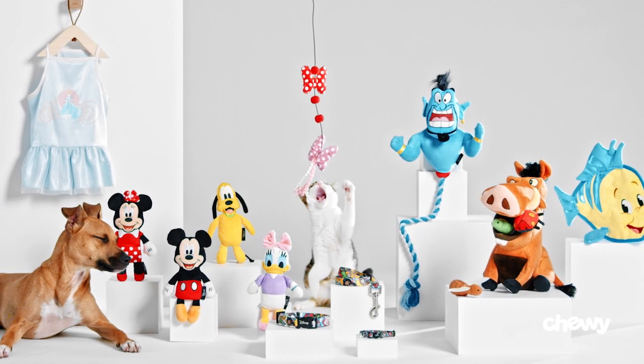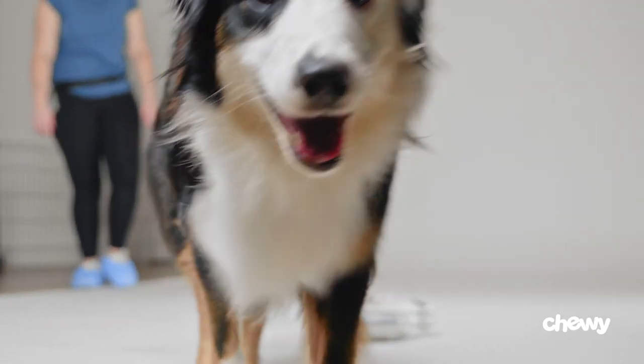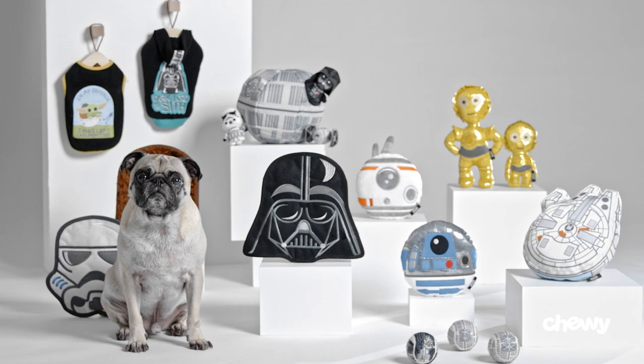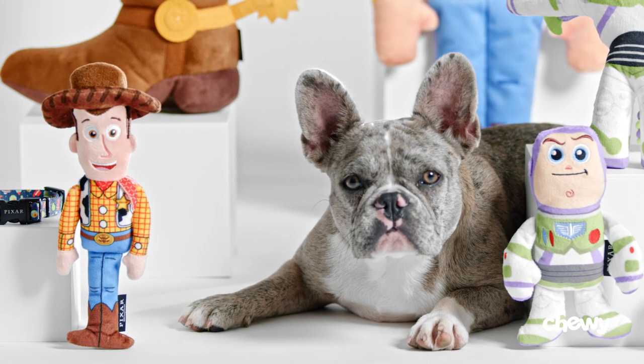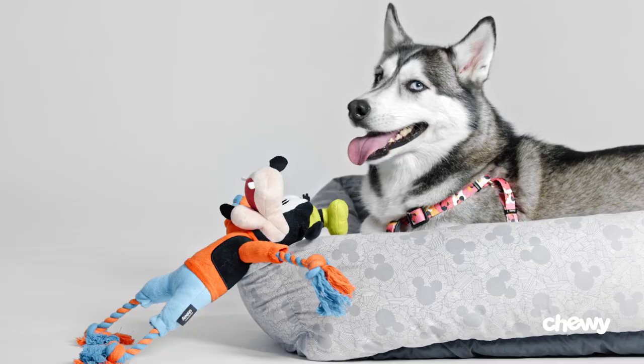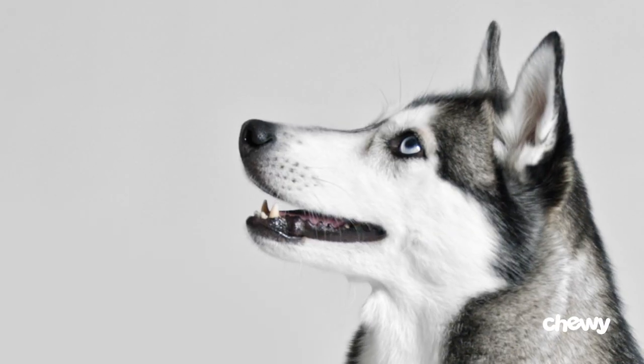The Disney Collection at Chewy is all about joy. It's about that shared connection between you and your pet, and it's about the memories we can create together. We're excited to bring this collection to the Chewy family and create something special for Disney, Pixar, Star Wars, and Marvel fans everywhere.